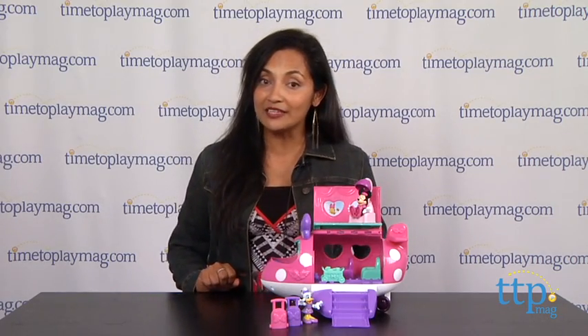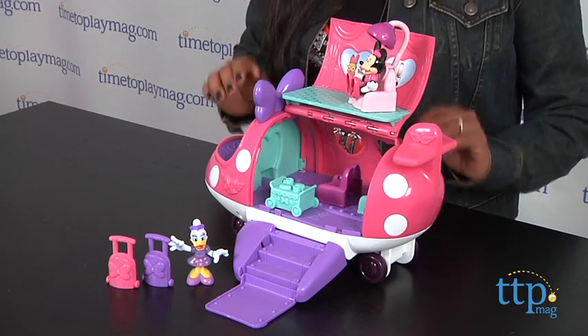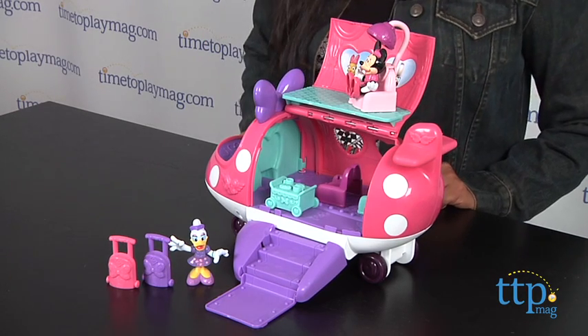Hi everyone, this is Maria with TimeToPlayMag.com. We are off on a jet plane with Disney's Minnie Mouse Boutique Polka Dot Jet from Fisher Price. If anyone knows how to travel in style, it's this trendy mouse.